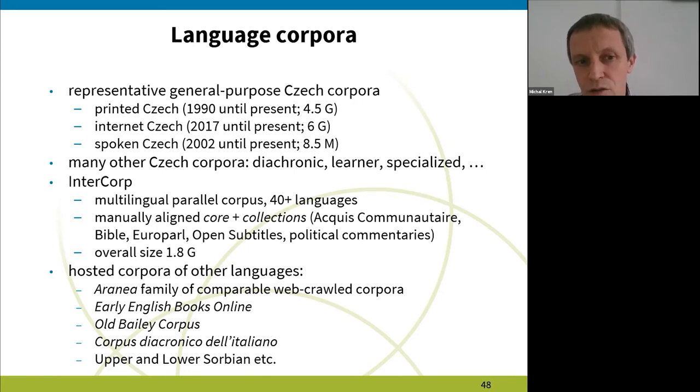What could be of interest to CLARIN and foreign language users is the Intercorp. It is a large multilingual parallel corpus in more than 40 languages. It's composed of a manually aligned core, which is mostly fiction, and various collections that have been aligned automatically. Its overall size is almost 2 billion words in all languages counted together. We also host corpora of other languages, and many of our users are researchers from abroad who access CNC to work with the corpora of their language.